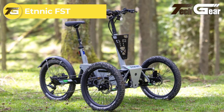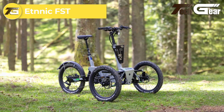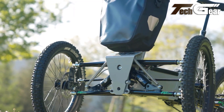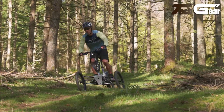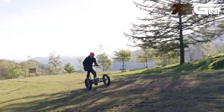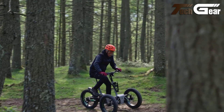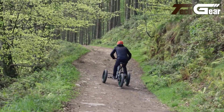The Ethnic FST redefines the concept of a tricycle, offering an exhilarating and stable ride on even the toughest terrains. This electric trike is equipped with a powerful Bafang M510 motor, delivering 95Nm of torque and paired with a 768Wh internal battery, providing up to 120km of electric assistance. The FST's standout feature is its dual-mode front wheels, allowing riders to switch between locked and tilting modes. The tilting option enhances stability and control on uneven roads, while the locked mode offers confidence for those needing extra balance.